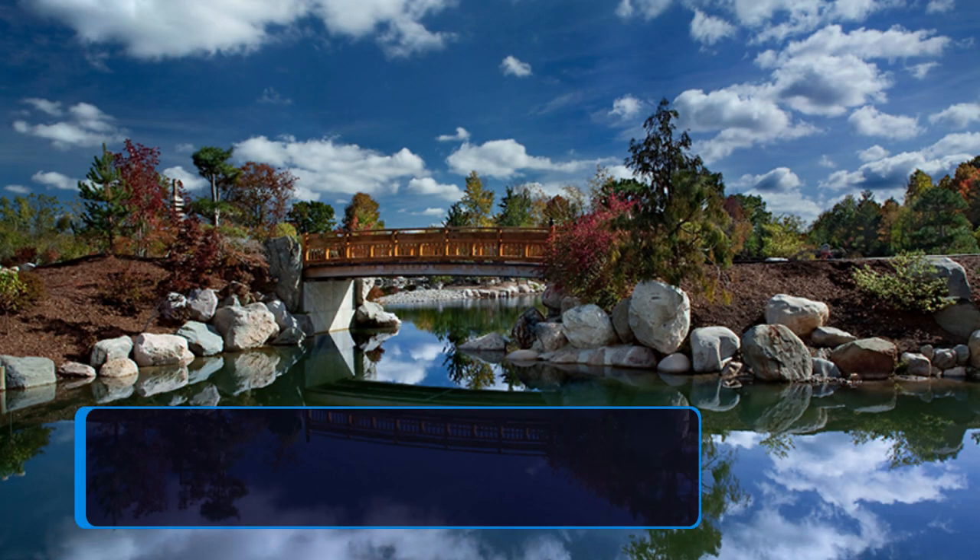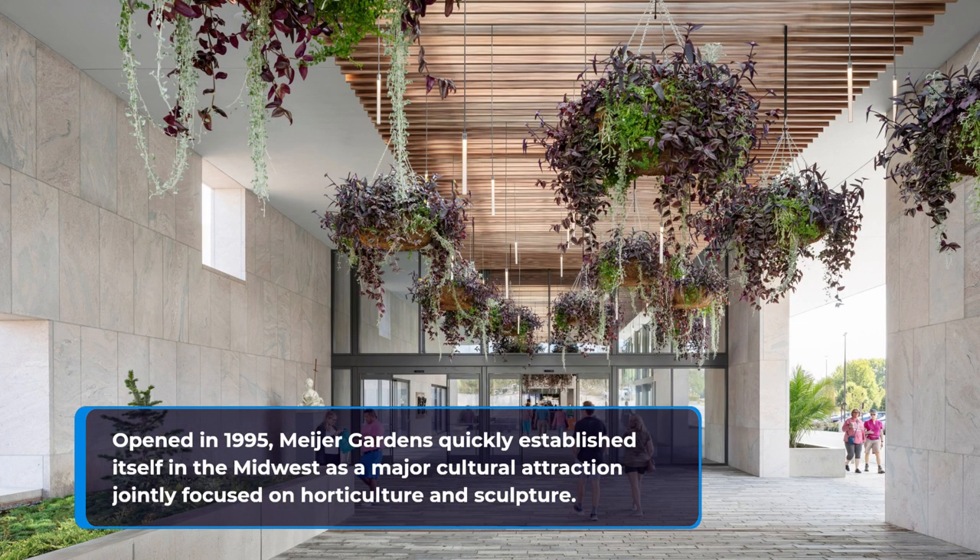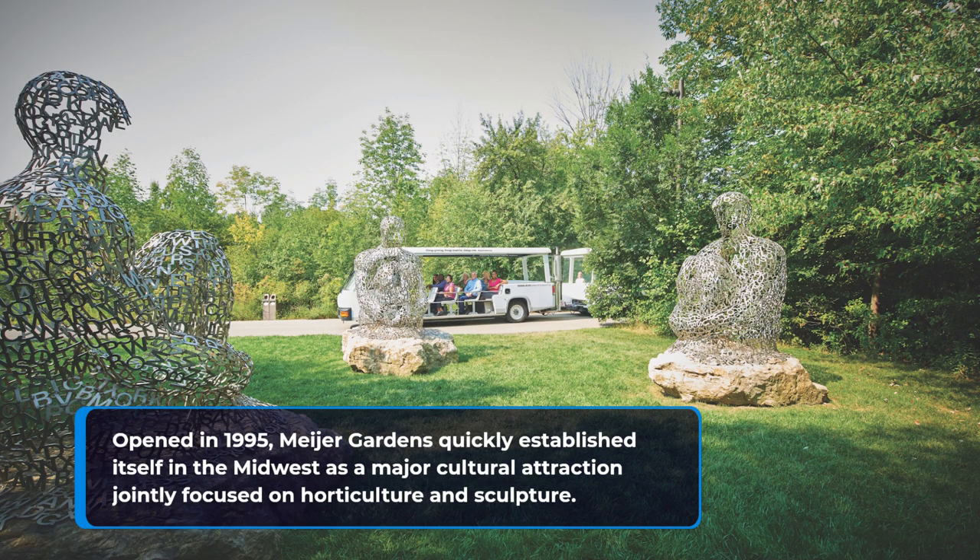Opened in 1995, Meyer Gardens quickly established itself in the Midwest as a major cultural attraction jointly focused on horticulture and sculpture.